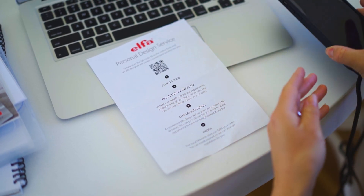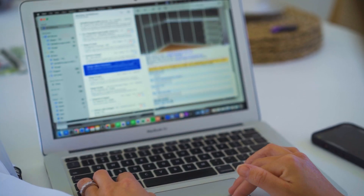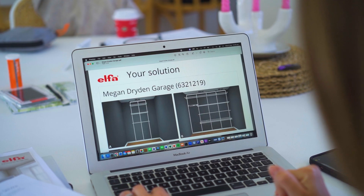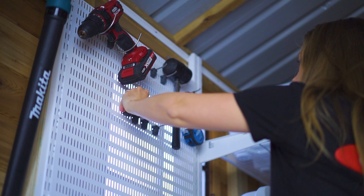The best thing about the Elfa shelving system is the online personal design service. The whole experience was so quick, easy and efficient. We love how Elfa gives you the option to use their personal design service or lets you customize it yourself.